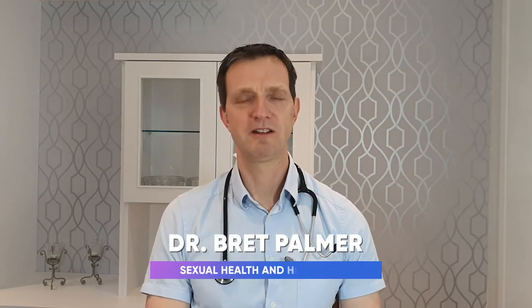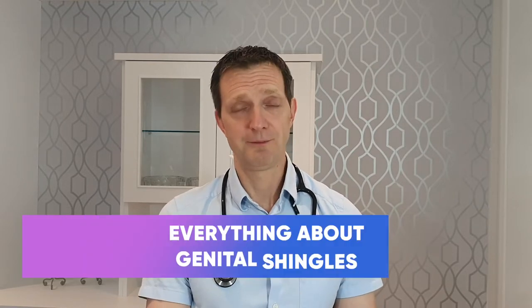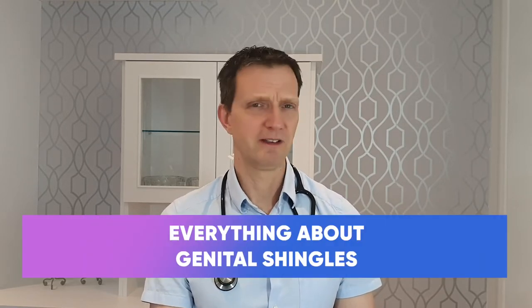Hi everyone and welcome to the next episode of the Explained series with your host Dr Brett Palmer. In this episode we're going to be talking about genital shingles. You're probably thinking, well is that the disease old men get? Well it's exactly that disease and it's caused by the chickenpox virus.